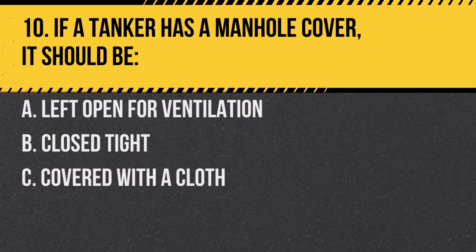Question 10. If a tanker has a manhole cover, it should be: A. Left open for ventilation. B. Closed tight. C. Covered with a cloth. Answer: B. Closed tight. This ensures no liquid spills out and no contaminants get in.